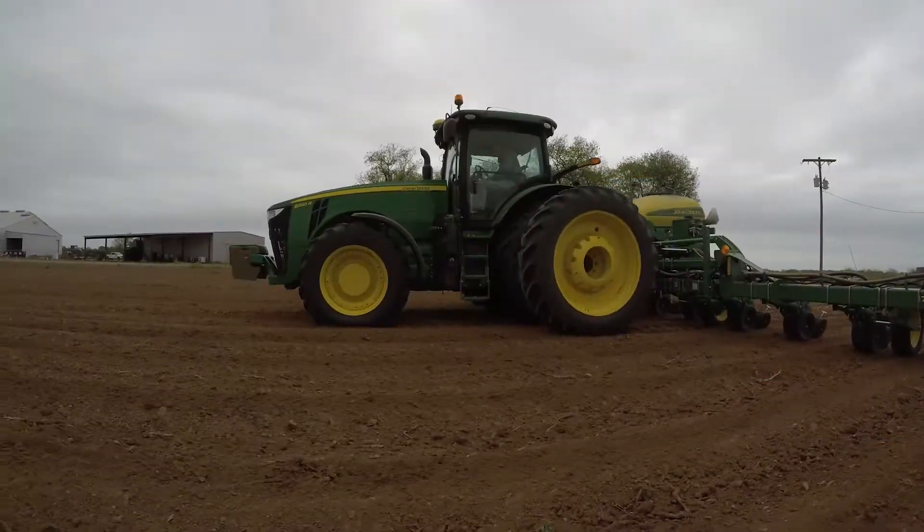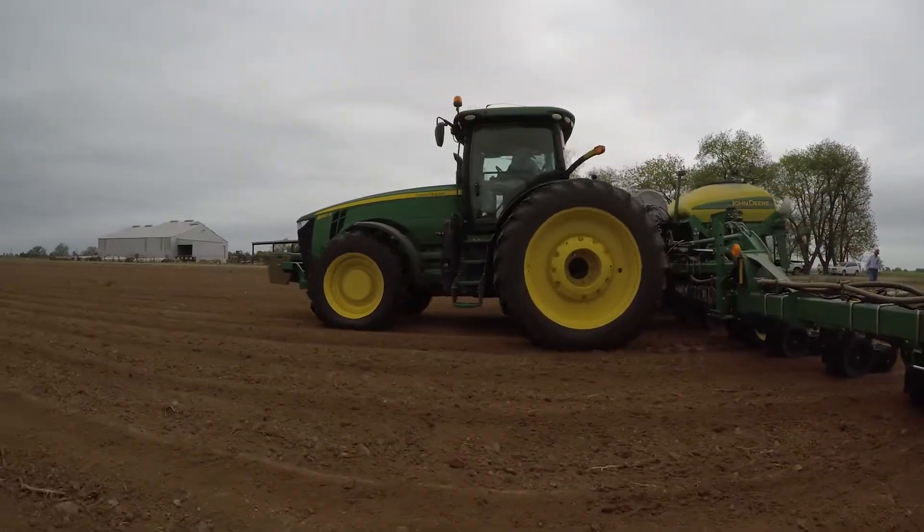We were late six to eight weeks. Typically we plant grain sorghum mid to late March, cotton would be late March, early April. We got our cotton in the ground the 20th of May.